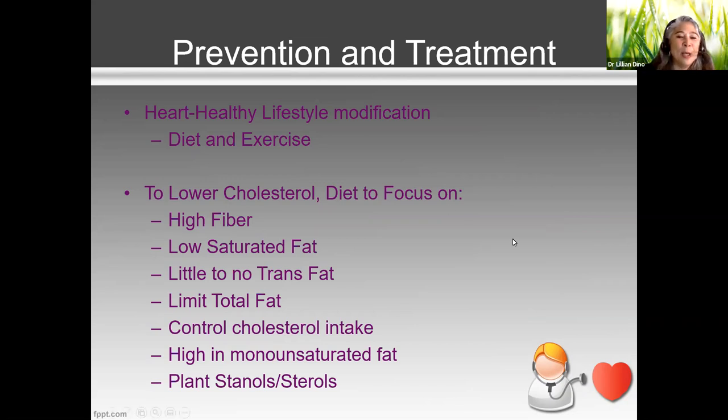A heart healthy diet focuses on high fiber, saturated fat — especially since saturated fat raises cholesterol levels — and trans fat, which has no room in the diet at all. You also need to look at total fat intake. Even if 300 calories are coming from fat, what matters is whether it's saturated or unsaturated — good fat or bad fat.